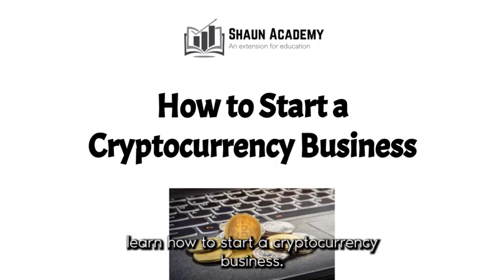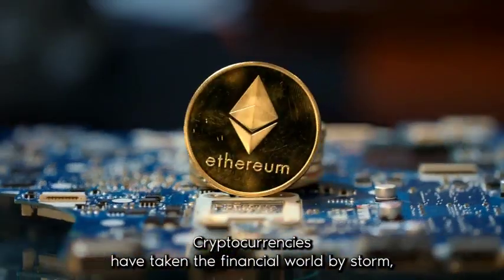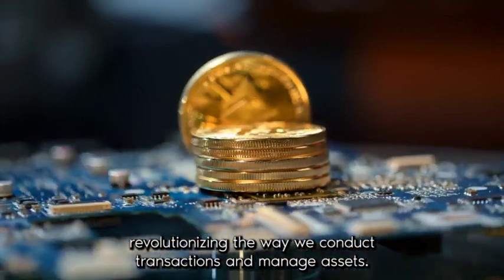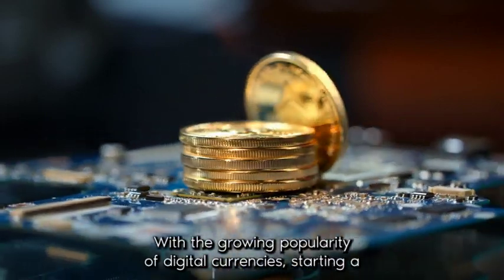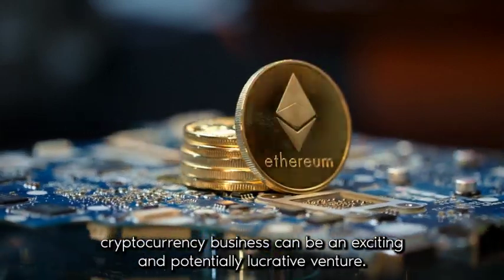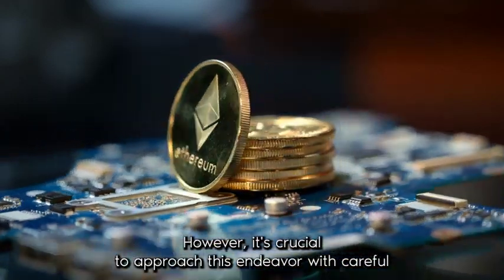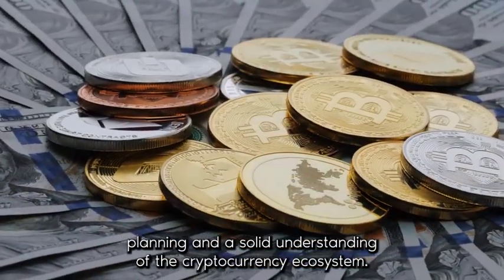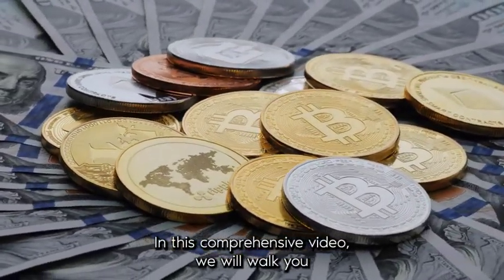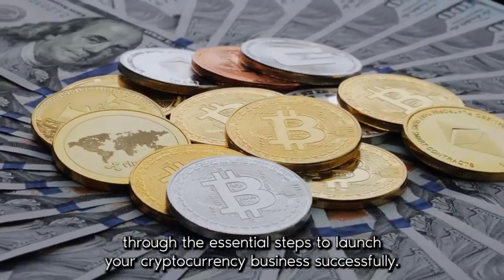In this video, you will learn how to start a cryptocurrency business. Cryptocurrencies have taken the financial world by storm, revolutionizing the way we conduct transactions and manage assets. With the growing popularity of digital currencies, starting a cryptocurrency business can be an exciting and potentially lucrative venture. However, it's crucial to approach this endeavor with careful planning and a solid understanding of the cryptocurrency ecosystem. In this comprehensive video, we will walk you through the essential steps to launch your cryptocurrency business successfully.